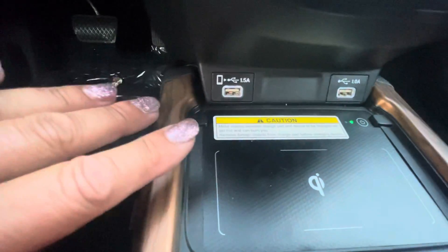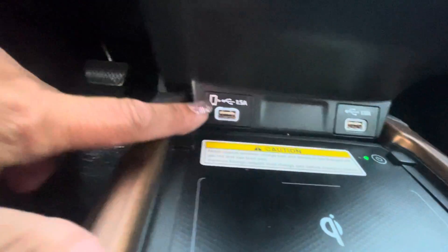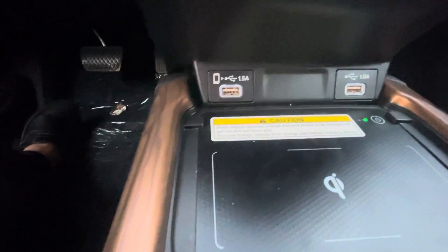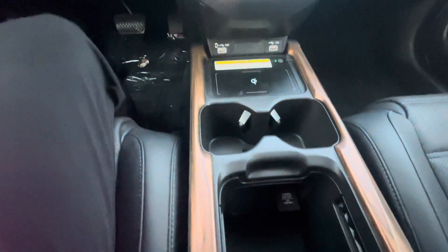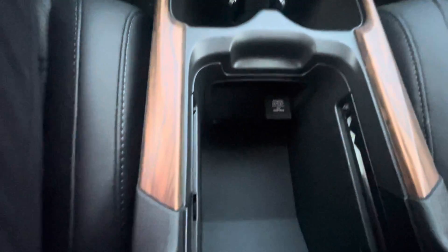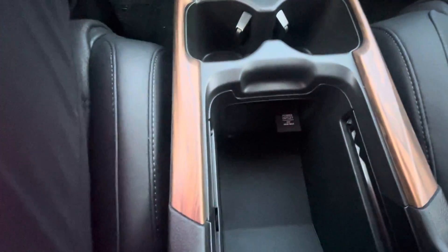My favorite part — you have a wireless charger. You also have your other chargers here, and a great big console here with another charger. So there's plug-ins everywhere.